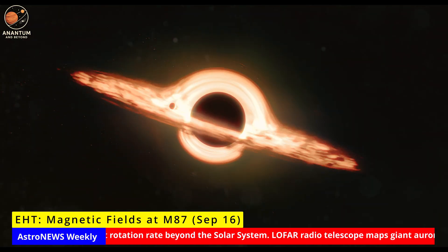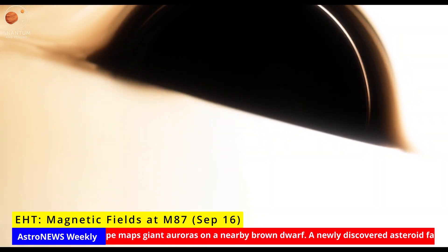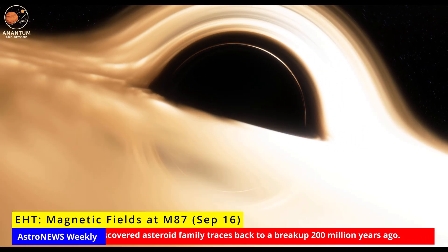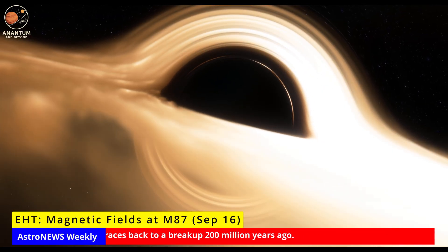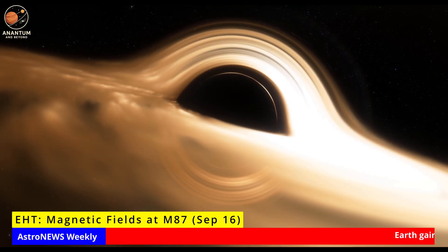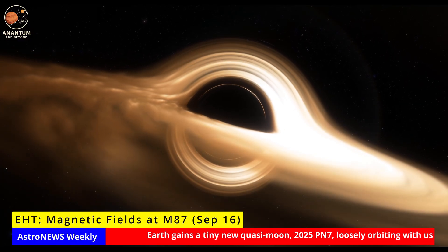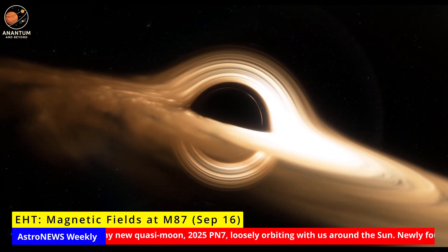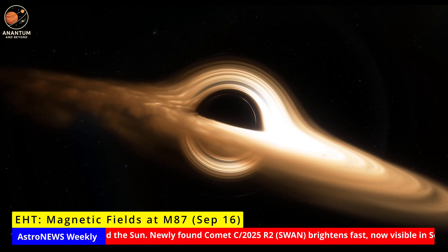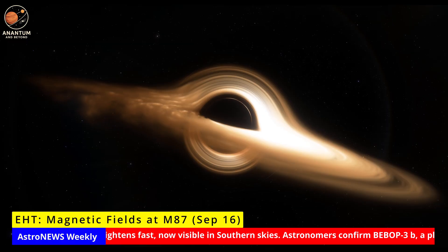EHT magnetic fields at M87*. The Event Horizon Telescope has revealed magnetic fields around the black hole M87* behaving in surprising ways. Between 2017 and 2021, the shadow of the black hole remained steady, but polarization maps showed the surrounding plasma changing — fields twisting and flipping as if alive. These changes fit the idea of a magnetically arrested disk, where magnetic pressure repeatedly chokes and then releases inflowing material. Each release pumps energy into the giant jet blasting out of M87's core. It's like watching the heartbeat of a black hole for the first time, captured at the very edge of the event horizon.